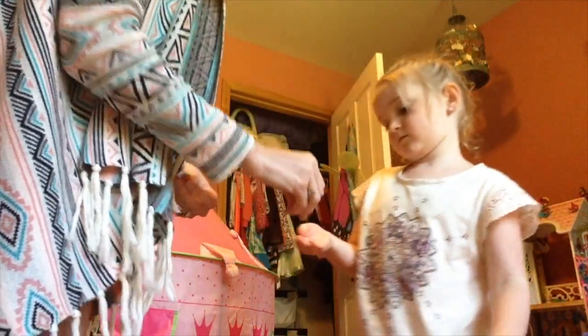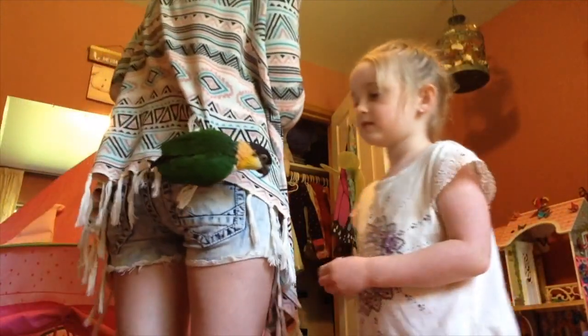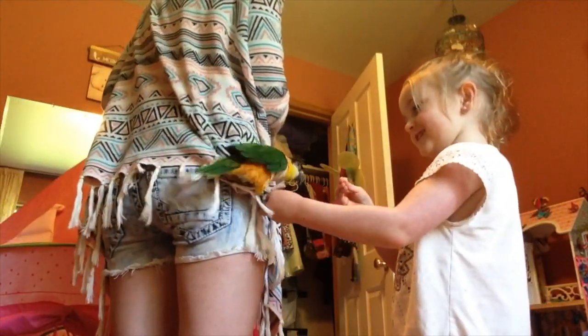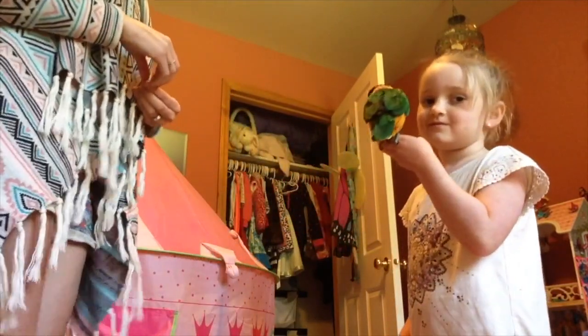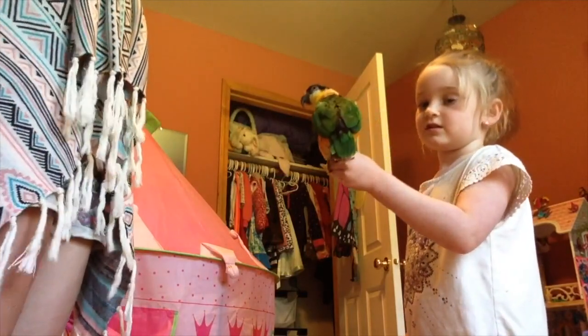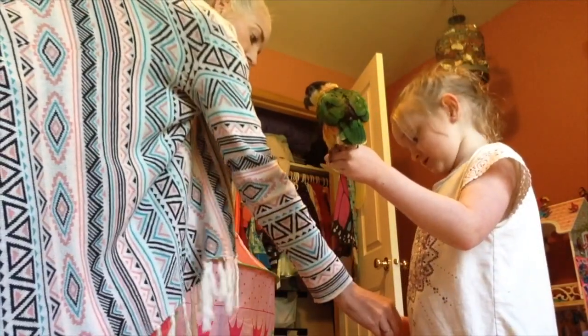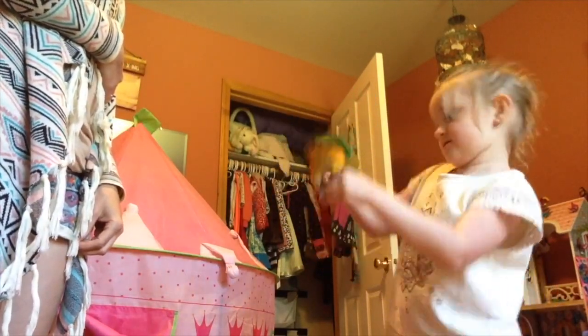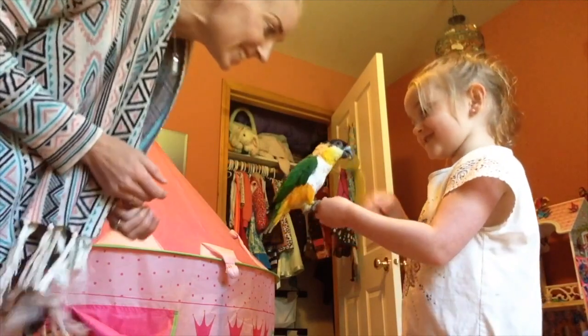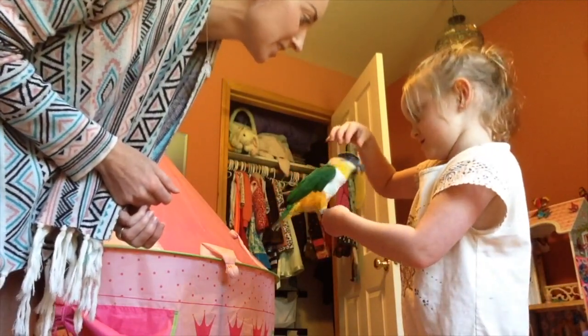So when he lands on you, give him this treat. I'm going to give you a second treat for when you ask him to go upside down. Go ahead and ask him to go upside down once he's done eating, and you can give him this if he does. Do you remember how to do it? Good. Tell him good boy, good boy.